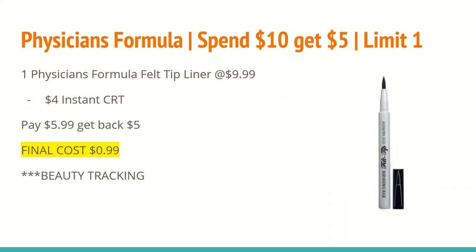The next deal is on Physician's Formula. All the products are spend $10 and get back a $5 ExtraCare Buck, limit of one. In my scenario, I will be getting a felt tip liner for $9.99. Everybody will be receiving a $4 off instant CRT for purchasing Physician's Formula. So you will pay $5.99 after the CRT and get back a $5 ExtraCare Buck for spending $10, making the final cost just $0.99. These do track toward beauty.